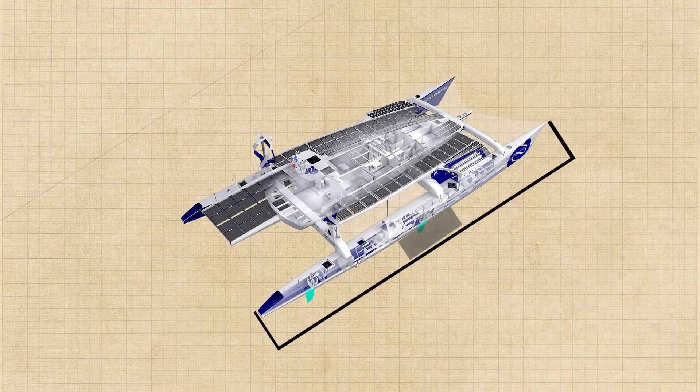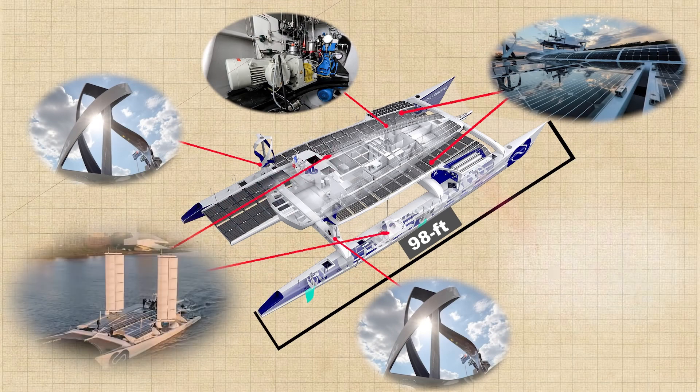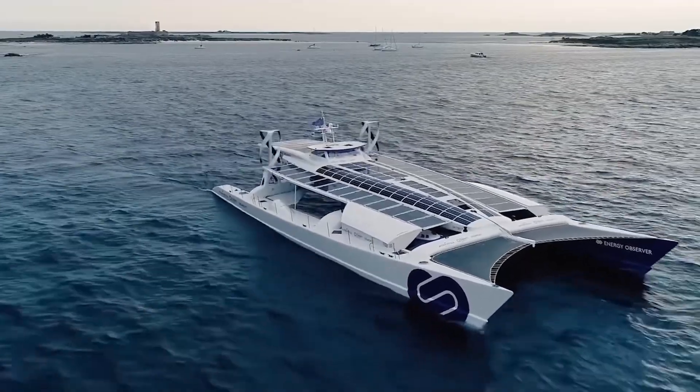In addition to the hydrogen generator, the 98-foot long ship has got two wind generators, 1399 square feet of solar panels, sails, as well as a regenerative drive. Thus, the ship receives energy from several alternative sources at any time of the day or night, anywhere in the world.